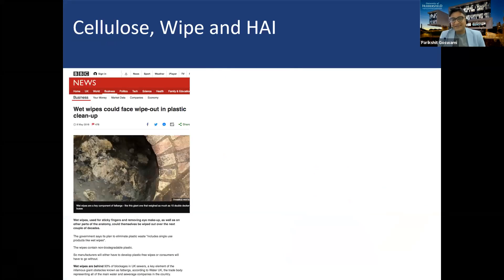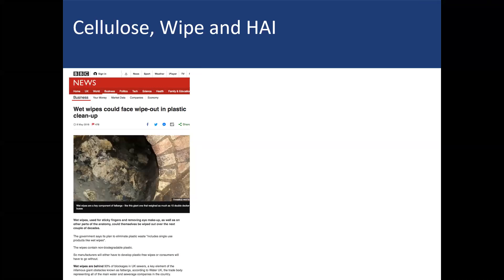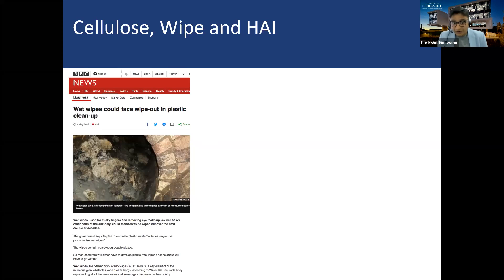COVID put a mirror in front of our face to look at how we do things, but the sustainability drive started many years before COVID. One example is this BBC news article — I believe from 2018 — which says 'wet wipes could face wipeout in plastic cleanup.' When I saw that news, I was genuinely worried, because it says some manufacturers have to develop a plastic-free alternative or the consumer has to go without it.